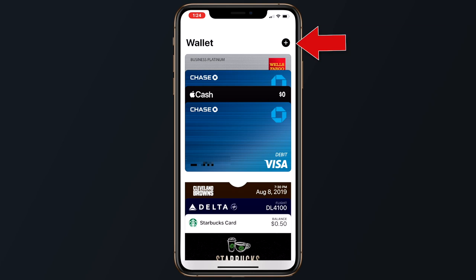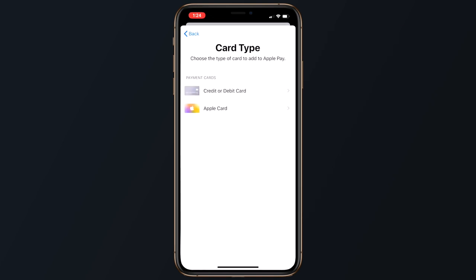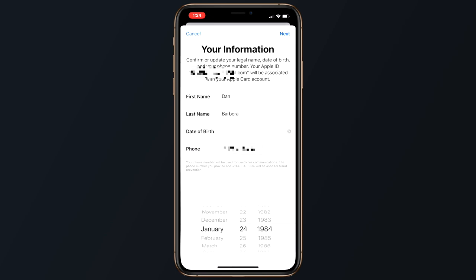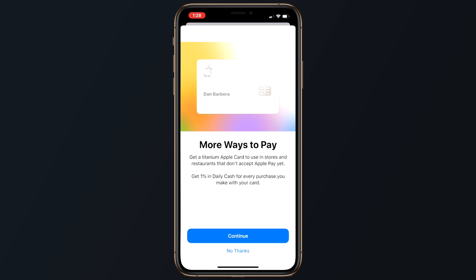Once you receive the invite via email to sign up for Apple Card, the whole process could really not be any easier. Simply open up the Wallet app, tap on the add card button or the plus symbol in the top right corner, and select Apple Card. You'll enter information including your first and last name, date of birth, phone number, home address, country of citizenship, the last four digits of your Social Security number, and your annual income. Once approved, you can use the Apple Card immediately, and Apple will also immediately ship out the physical card.